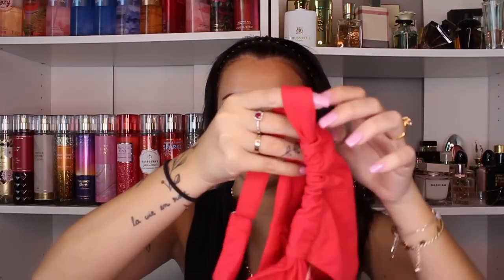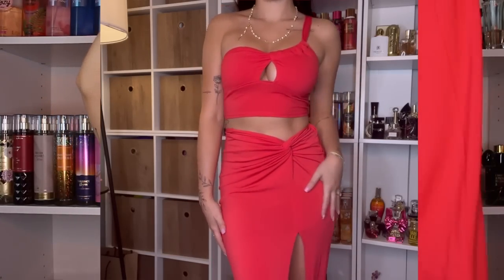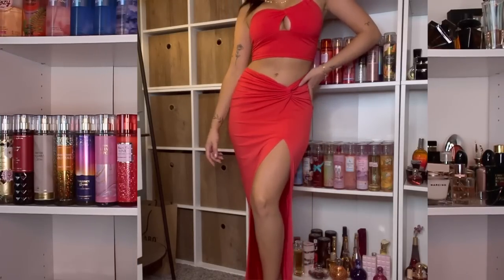This is another favorite — I'm kind of putting these two pieces together because they just look good together. They have these little one-shoulder tops and I think they come in white and black too, but I got it in red. Then there's a skirt that has a little detail and a huge slit — it's a maxi skirt. They're two completely different materials so they're not actually meant to go together, but I'm probably going to wear them together or separately.